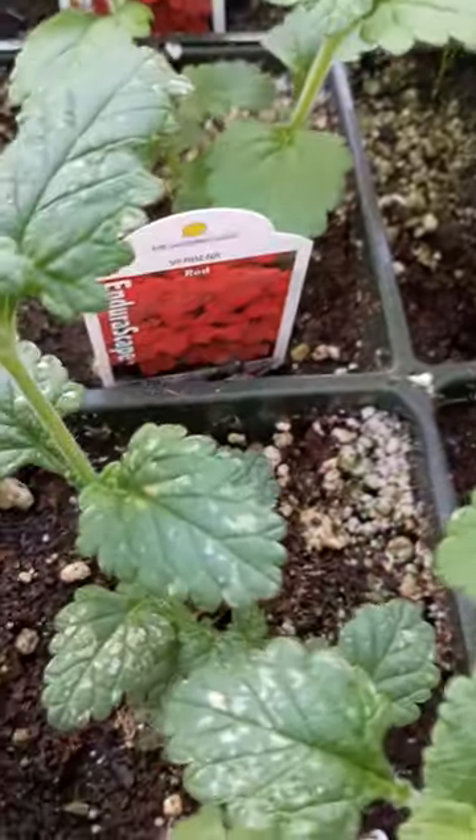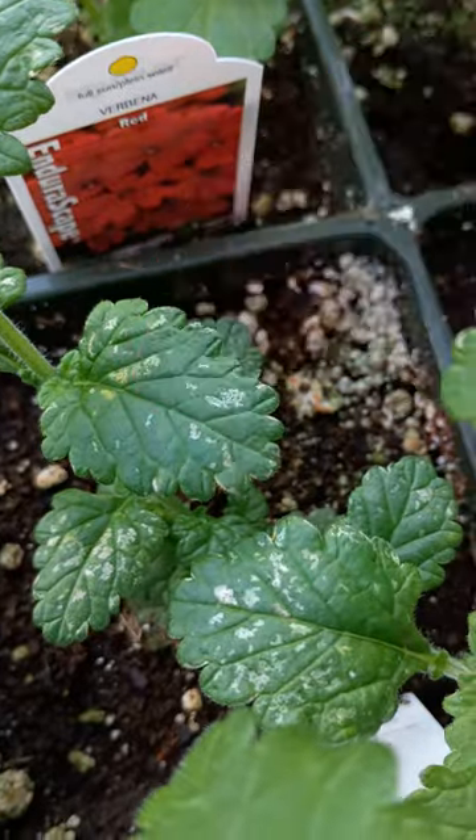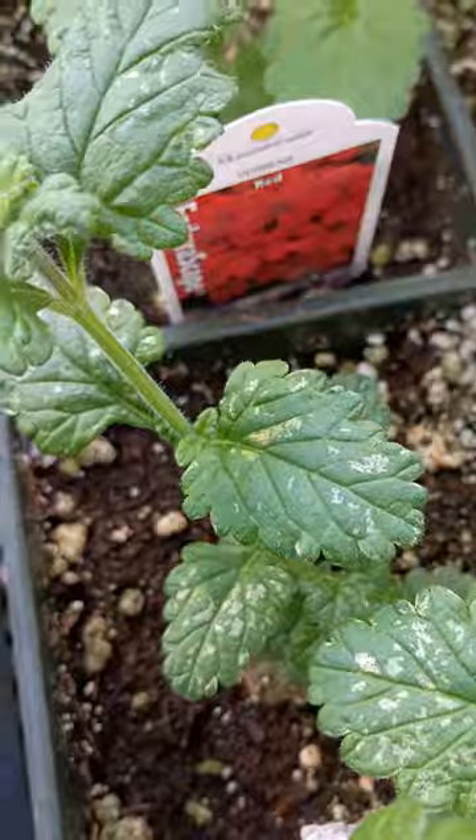Oh, I can see a thrip. Let's see if you can see them. Let's see how tight we can get this zoomed in there. Right there — it's a little itty-bitty tiny and yellow. That is a thrip.